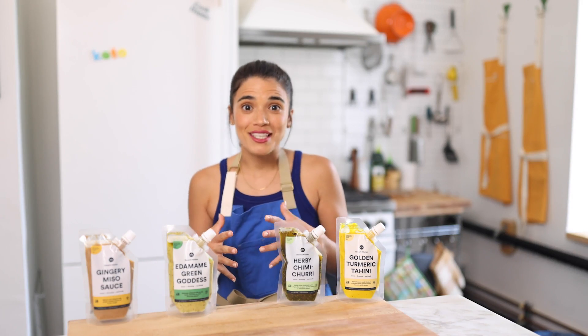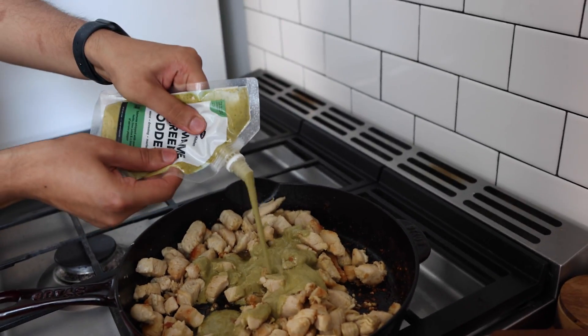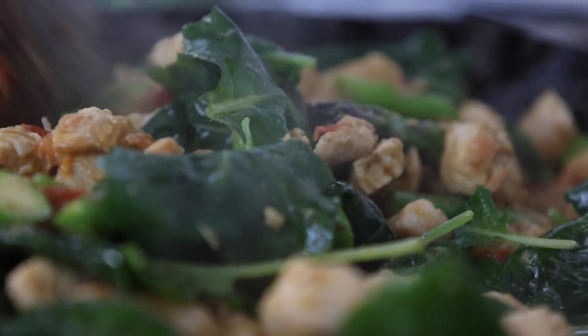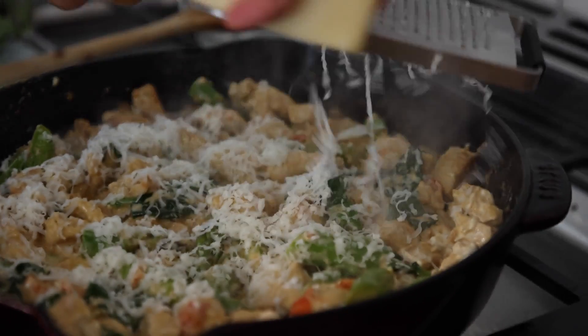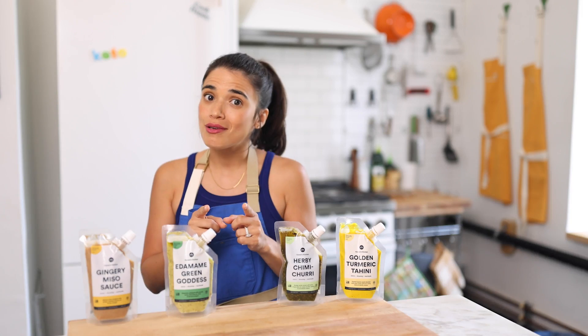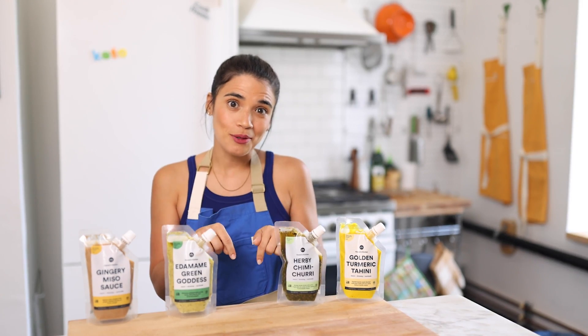The last recipe for today is our edamame green goddess keto garlic chicken. Made with lean protein, cream cheese, and Monterey Jack, it is high in fat and the perfect dish after a workout so you can bulk up and hit all those nutrients. Also linked below.